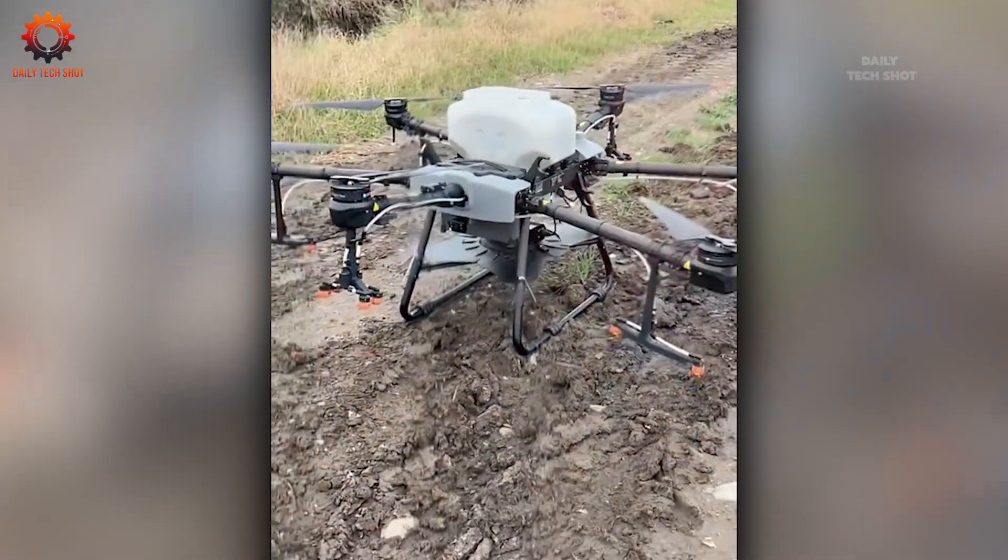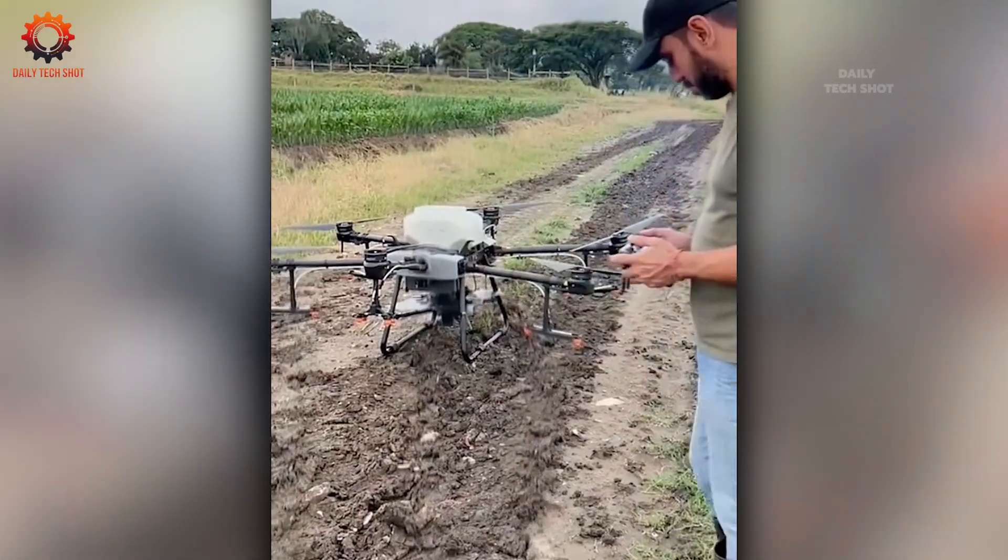Your harvest has a new best friend — a drone that guards, guides, and gets it right.